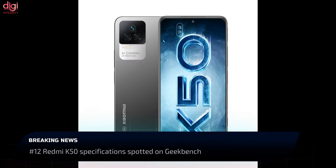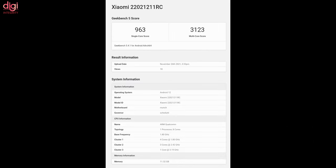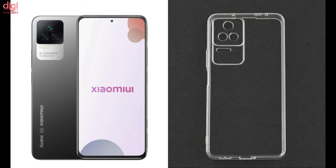The Redmi K50 smartphone has been spotted on the Geekbench database with the model number displayed on screen. This device runs on the Snapdragon 870 processor with 12GB RAM and Android 12. The Redmi K50 series is expected to launch soon under different names depending on the region.